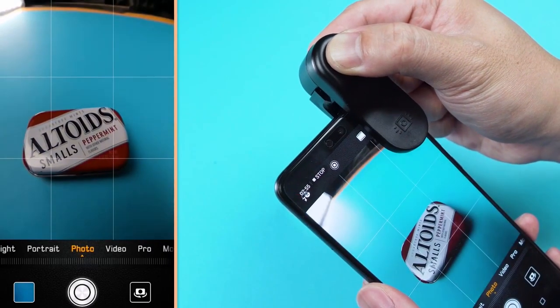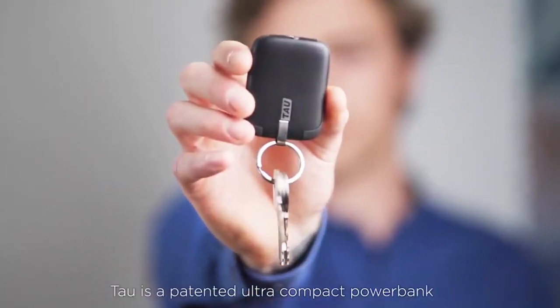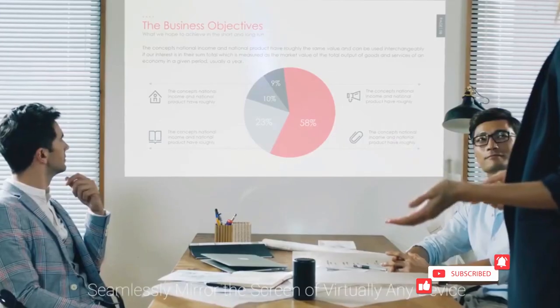That is where different smartphone gadgets come into the game. These gadgets are innovative and packed with features, allowing you to use your smartphone to the fullest. We have listed the top 10 innovative smartphone gadgets in 2021 that let you use your smartphone to its full potential. This video is going to be amazing, so make sure you stick till the end.